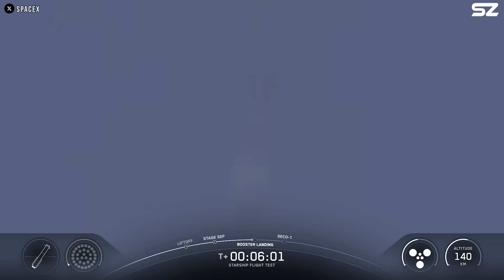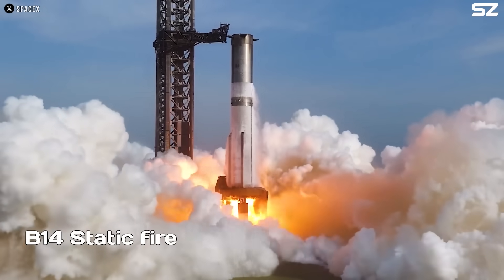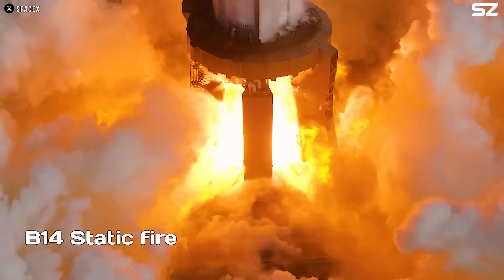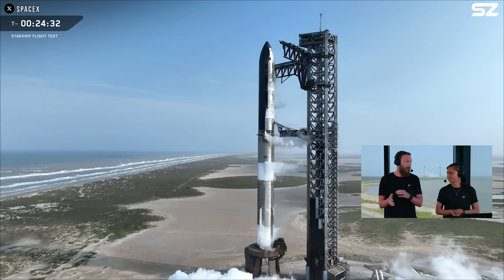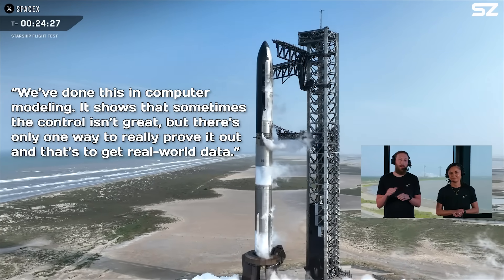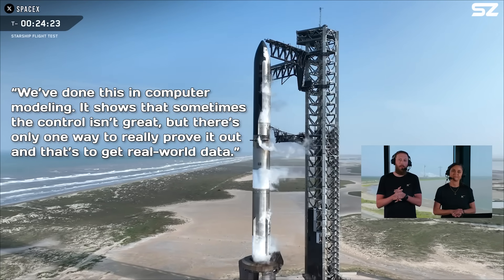A little over six minutes into the flight, the booster attempted to ignite 13 of its engines for the landing burn, but it failed. A brief explosion was visible, and telemetry was lost immediately afterward. While disappointing, this failure was expected — SpaceX was deliberately pushing the limits of a previously flown booster to gather data under extreme conditions. As SpaceX webcast host Dan Hute put it, 'We've done this in computer modeling. It shows that sometimes the control isn't great, but there's only one way to really prove it out, and that's to get real-world data.'